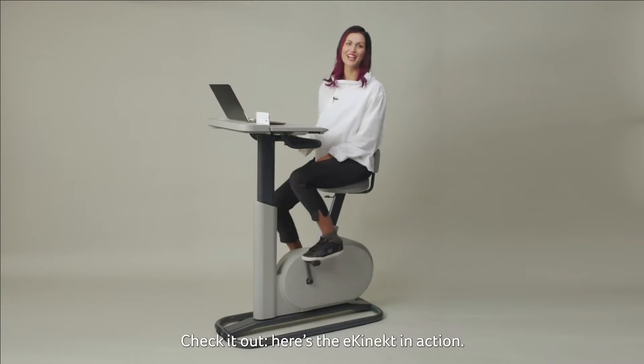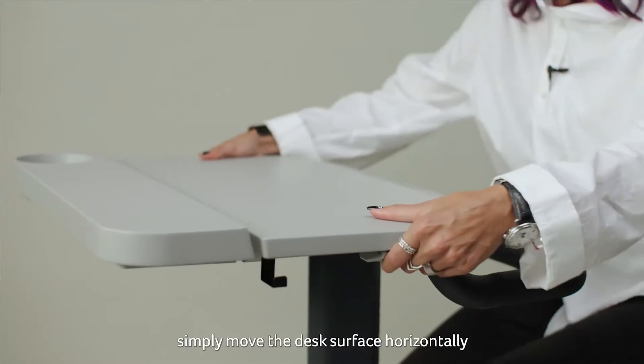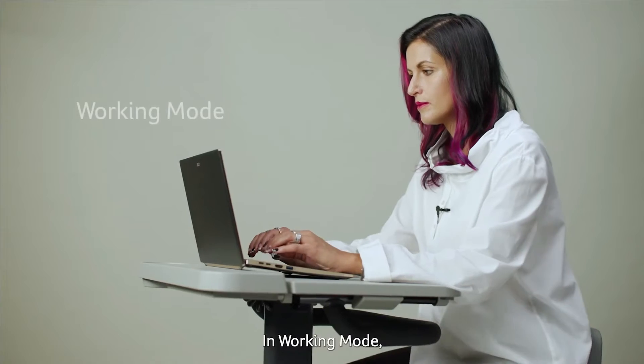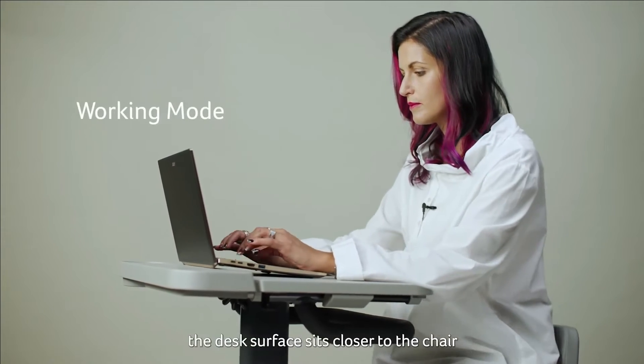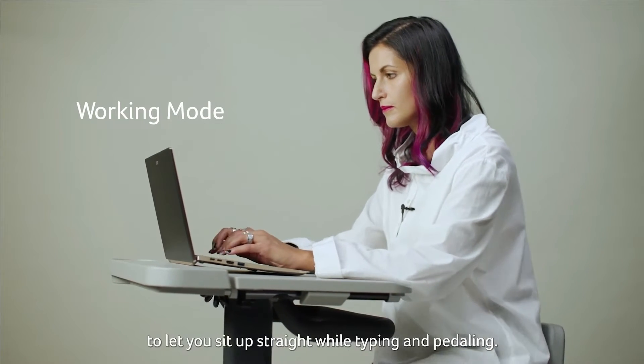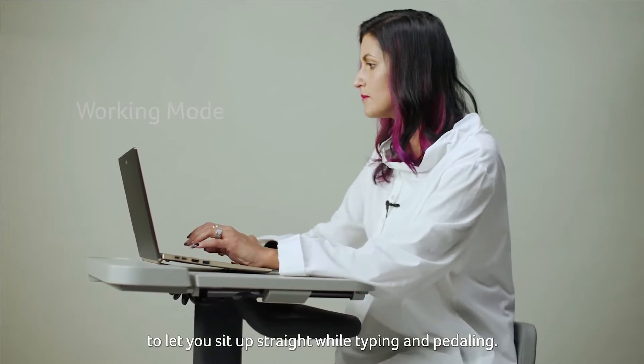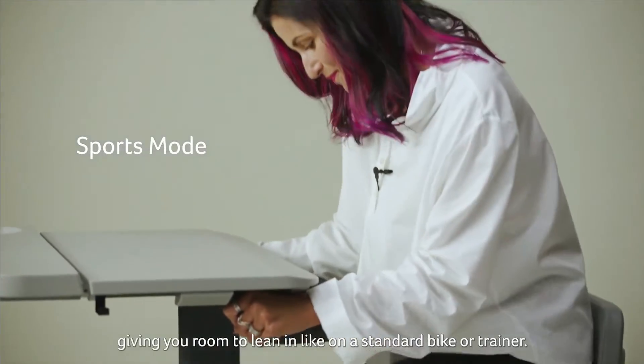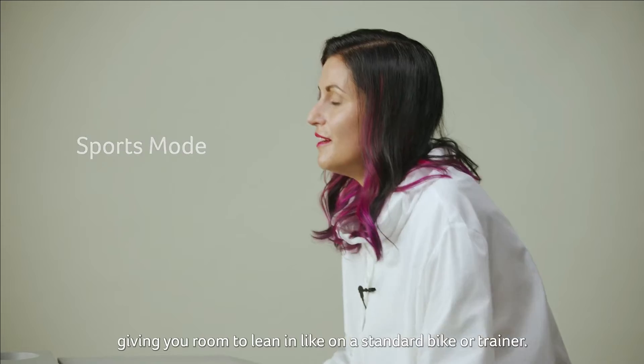Here is eConnect in action! Once you take a seat, simply move the desk surface horizontally to shift between working mode and sports mode. In working mode, the desk surface sits closer to the chair to let you sit up straight while typing and paddling. In sports mode, the desk surface sits further forwards, giving you the room to lean in like on a standard bike or bike trainer.